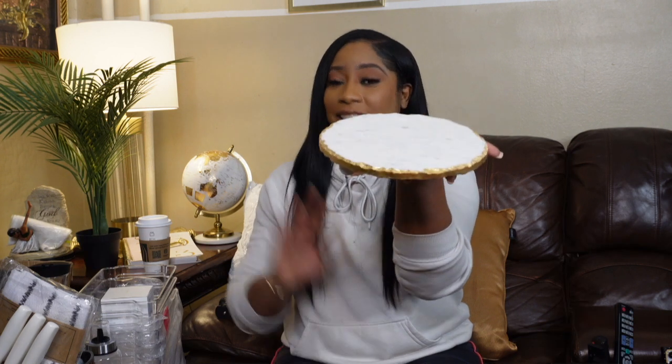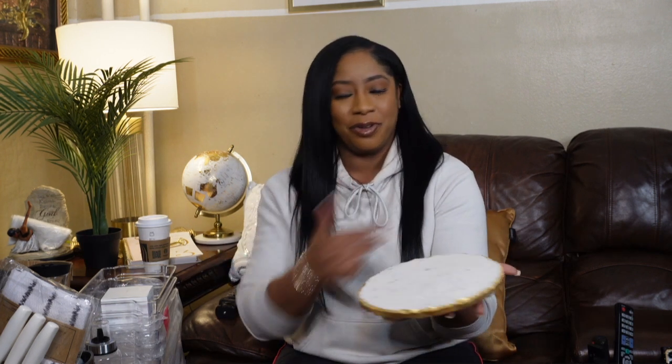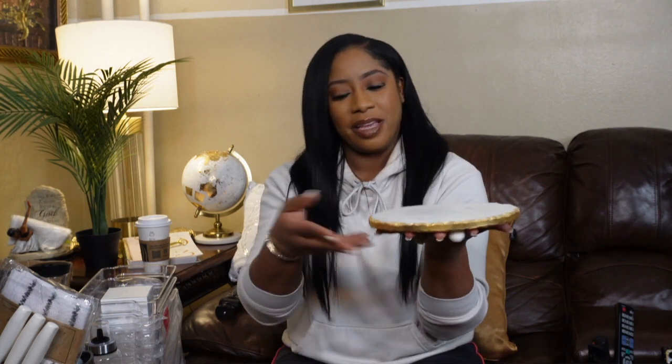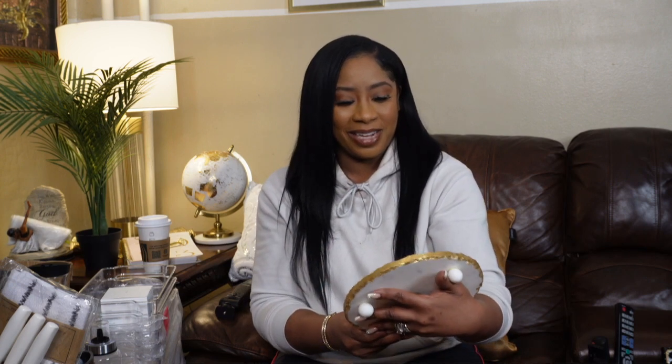First thing up is our marble trevette — that's what they call it. I would consider this a little charcuterie board, or a personal charcuterie board if you want to be dainty. It would be perfect for two or even for presentational purposes; you can also use it as a cutting board. It's real marble, it's heavy, and it has gold trimming with little stump legs so you can place it on the tabletop. It's cute — I did think it was a little bigger, but it's still cute.